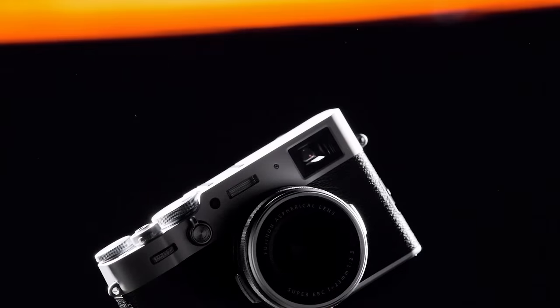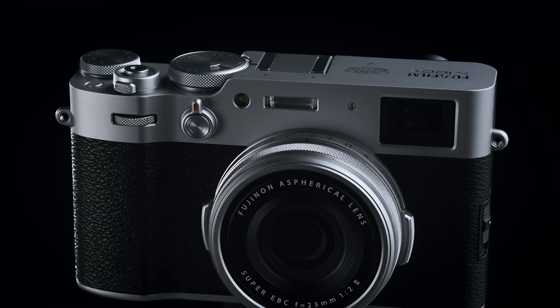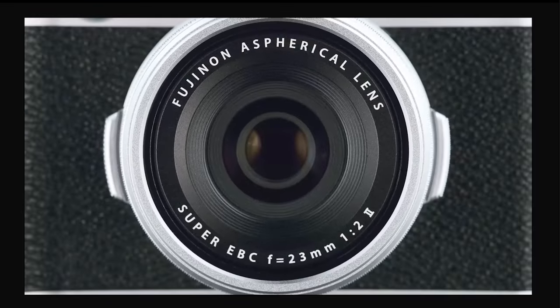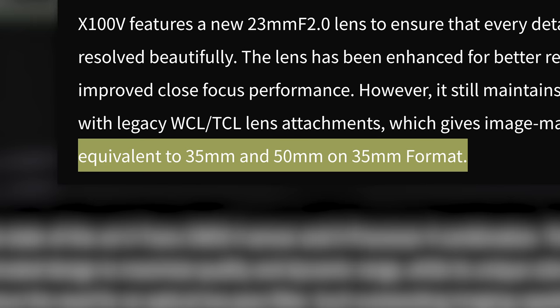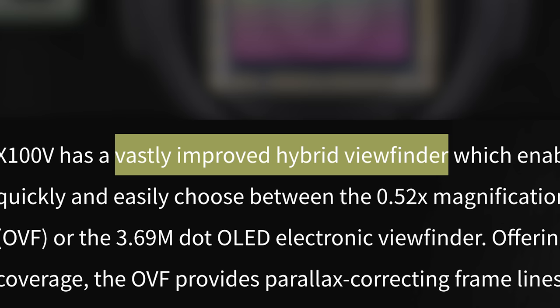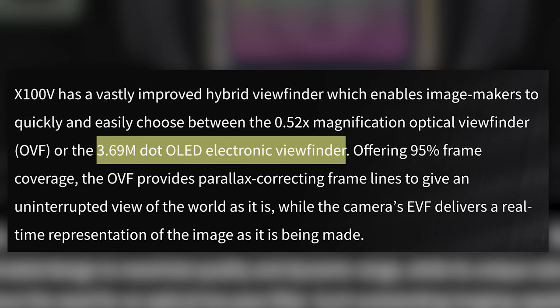The X100V is a fixed-lens camera that I like to dub the poor person's Leica. It sports an all-new fourth-generation 26.1-megapixel X-Trans BSI CMOS sensor, and a fixed 23-millimeter F2 lens that, in full-frame 35-millimeter terms, gives you a 35-millimeter equivalent focal length. This new lens is said to have higher resolution, lower distortion, and improved close-focus performance. Fuji is claiming that the hybrid viewfinder is vastly improved with a 3.69 million dot OLED EVF.